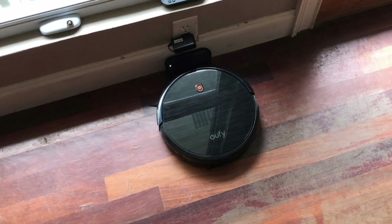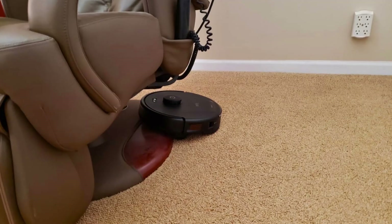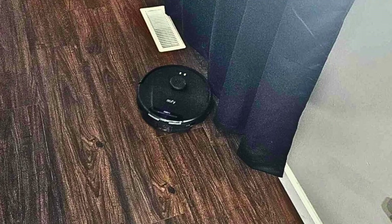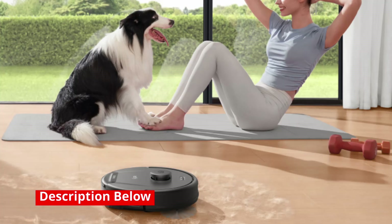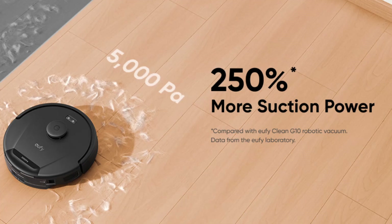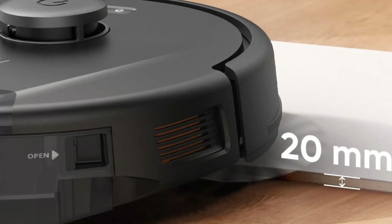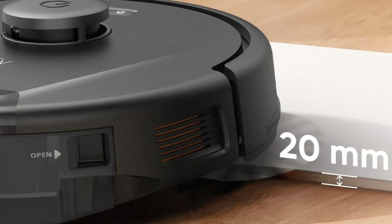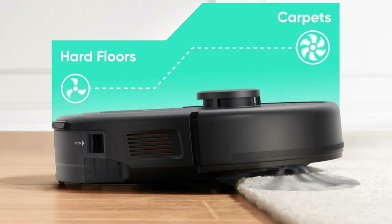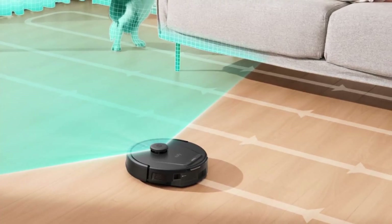The Eufy L60 is designed to keep cleaning for as long as you need. With up to 150 minutes of runtime on a single charge, it's ideal for larger homes or extended cleaning sessions. Once the battery starts to run low, the vacuum automatically returns to its charging dock, recharges, and resumes cleaning where it left off. This smart recharge feature ensures that your home gets a complete clean without any interruptions. Gone are the days when you had to manually dock your vacuum or deal with incomplete cleaning cycles — the Eufy L60 takes care of everything on its own, offering maximum convenience and peace of mind.